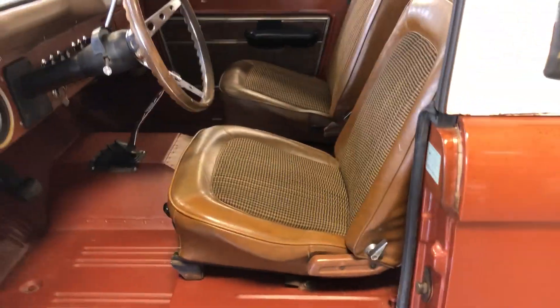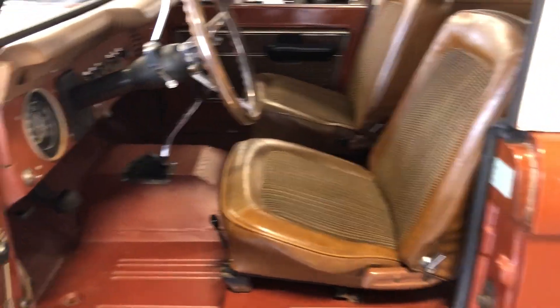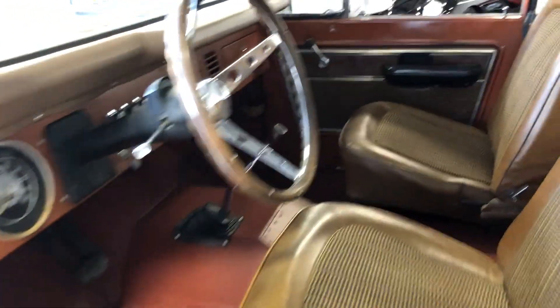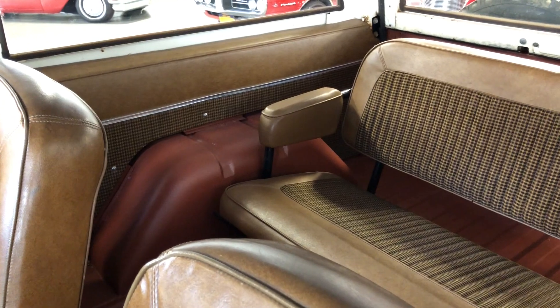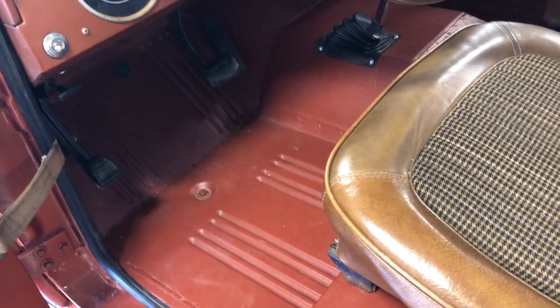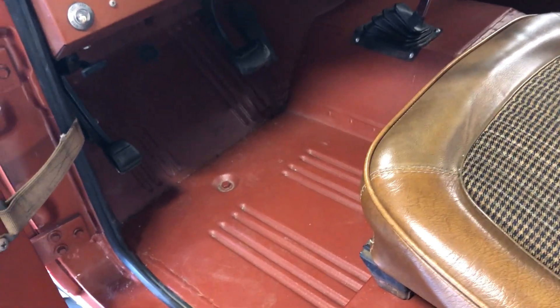Interior: original ginger houndstooth interior — looks fantastic. Original door panels; these things are hard to find, and in this condition. Original rear seat. They did replace the floor pans and they did it really well. When they finished it off, they did a rhino lining in the body color here in the interior floor pans, and throughout the inside of this Bronco you'll see that.